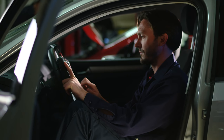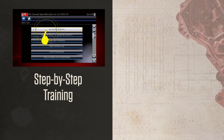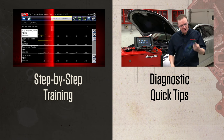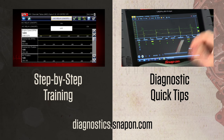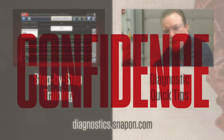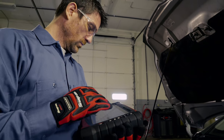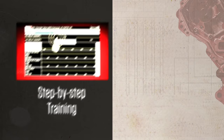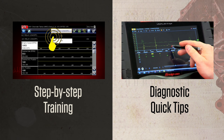Speaking of staying up to date, keep your skills sharp with free training from Snap-on. They have step-by-step videos that show you what functions your tool has, and diagnostic quick tips that show you how to use those functions to solve problems. It's all free on the Snap-on website and YouTube. Upgrade your diagnostic tool and your confidence — talk to your Snap-on franchisee today about a Snap-on software upgrade. Check out the online resources, step-by-step training, and diagnostic quick tips. Click now to upgrade your knowledge.